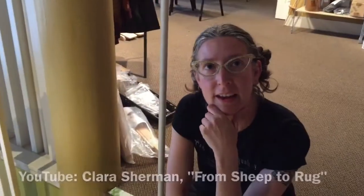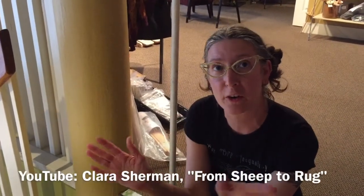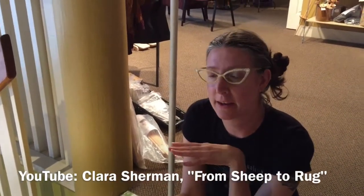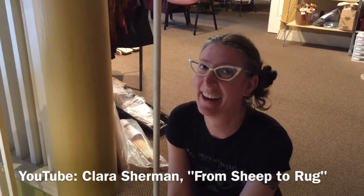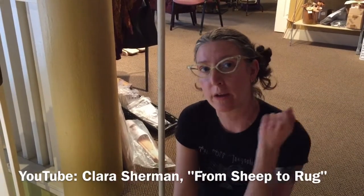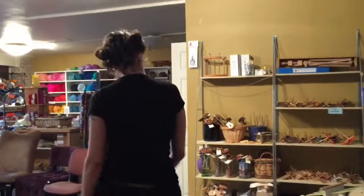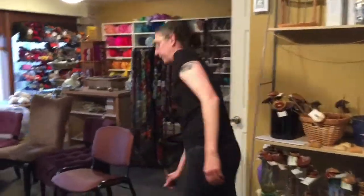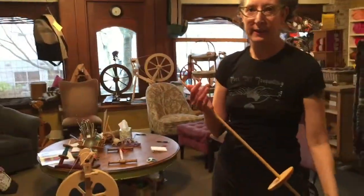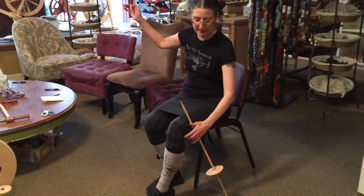If you go on YouTube, there are videos — her name is Clara. She's no longer with us, but there are all these videos of her with her herds of churro sheep. So if I search Clara and churro... Yeah. And there's also a demonstration of her doing a Navajo spindle, which are these guys right here.